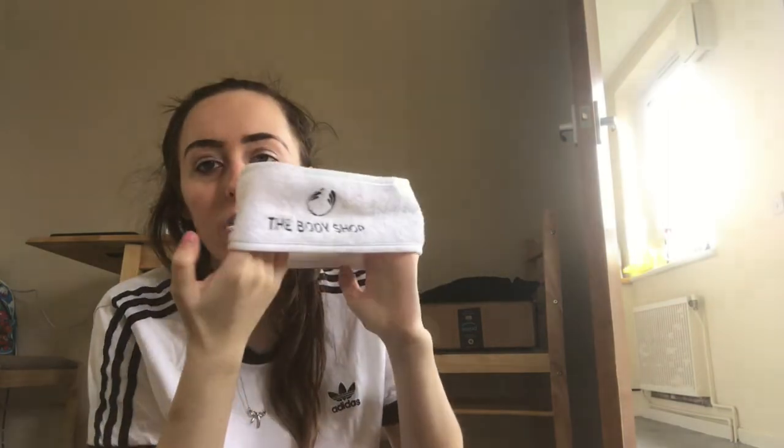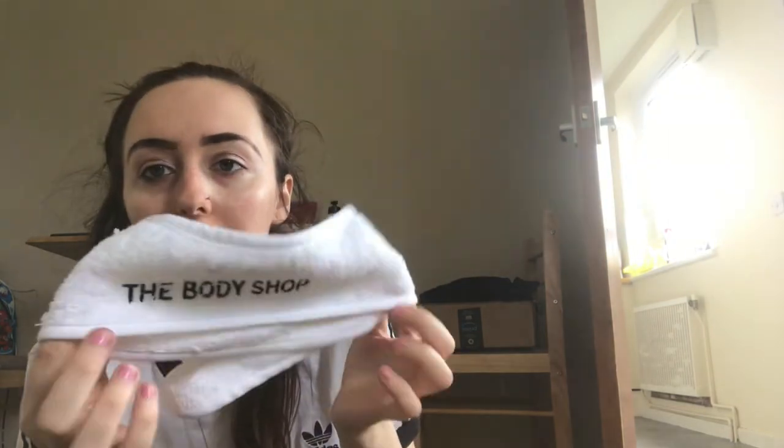The next thing is this Body Shop headband set to keep your hair out of the way, which I love because my hair annoys me — it gets everywhere and gets in my face, especially when I'm trying to do things.